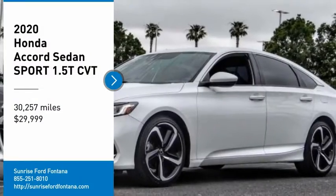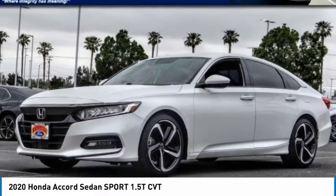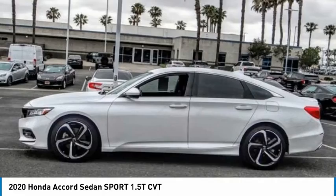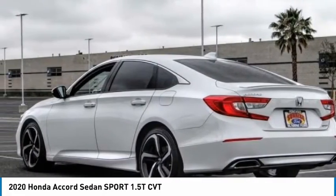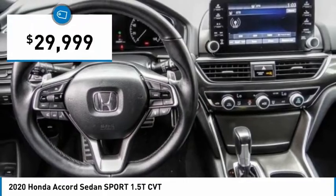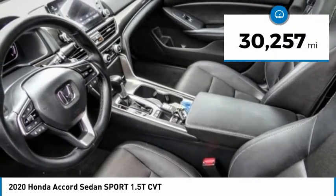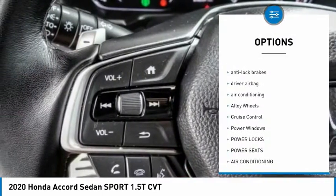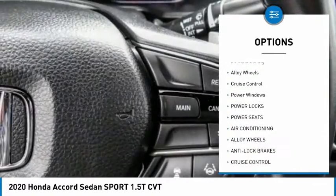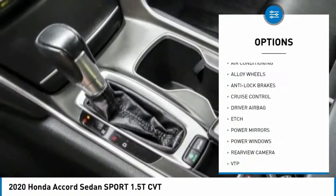Make a great choice today with the 2020 Accord — ingeniously simple yet overflowing with luxury and technological creativity. All that and more in the Accord, priced below $30,000, with less than 35,000 miles. This vehicle's great options include a backup camera, power driver's seat, anti-lock brakes, driver airbag, air conditioning, alloy wheels, and cruise control.